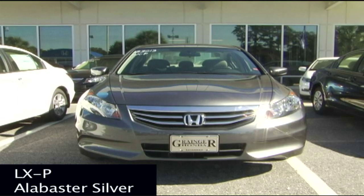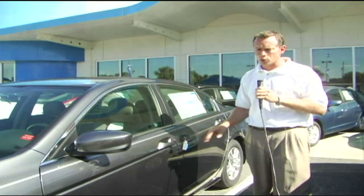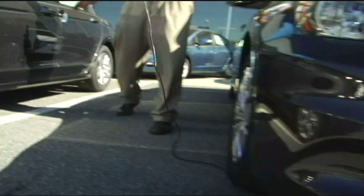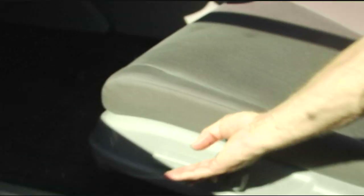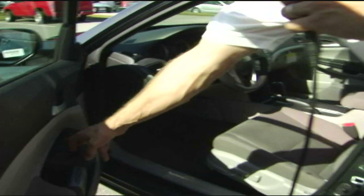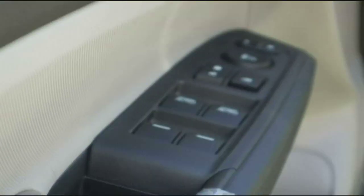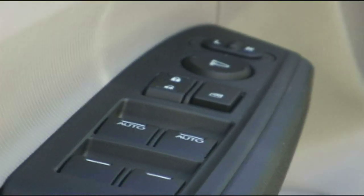That's it for the 2011 Honda Accord LX. Next, the 2011 Honda Accord LXP model. What you get on this model in addition to the LX are 16-inch alloy wheels, a power driver's seat, passenger auto down and auto up windows including the driver's side, and lastly a stainless tip exhaust. Those are the extra features on the 2011 Honda Accord LXP.